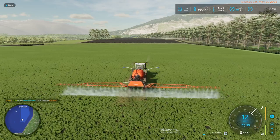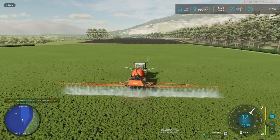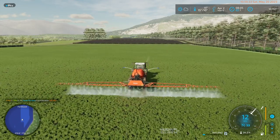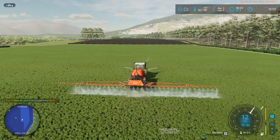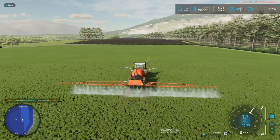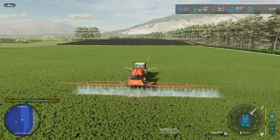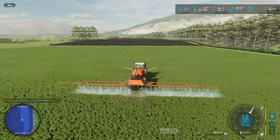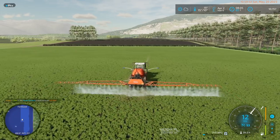At that point we say okay, maybe a Valtra or an Arion 600, something in that area, would be a good replacement tractor. Or the T6 on the New Holland front — they're just a little bit more horsepower, they could run a square baler, they could run a bigger feed mixer.